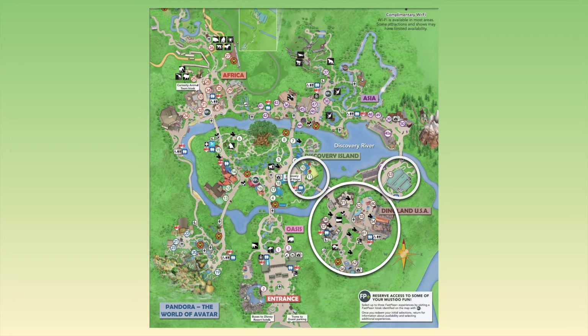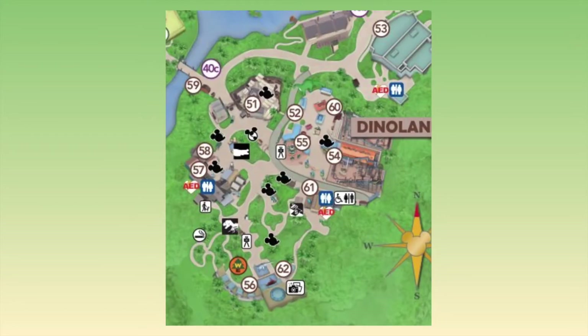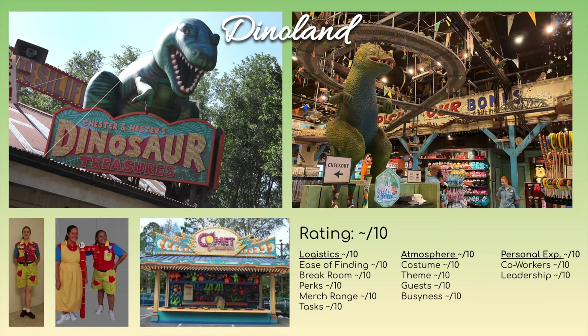Moving on to Dinoland USA — this is another place that people really love to work at. There's both the merchandise souvenir shop at location 61 that comes out of Dinosaur, as well as Dinoland Games over at the 52, 55, and 60 area. For Dinosaur Treasures, it's the same as every other merchandise location, except you have cool dinosaur merchandise. But if you want to work Dinoland Games, you have to get special training — not everyone is able to trade there because it's one of the only places with game training.